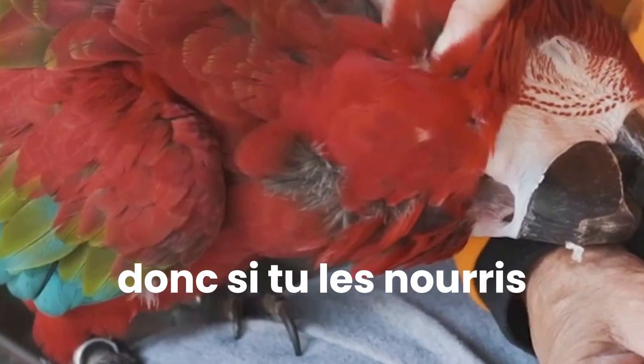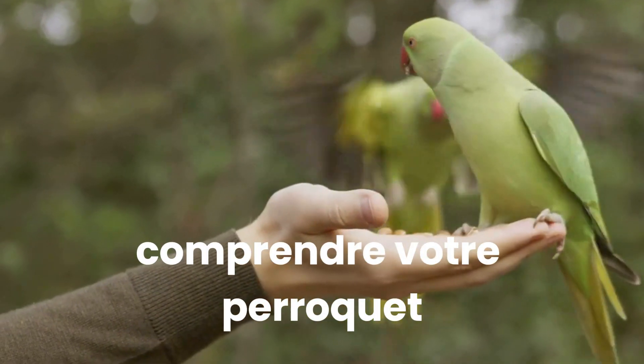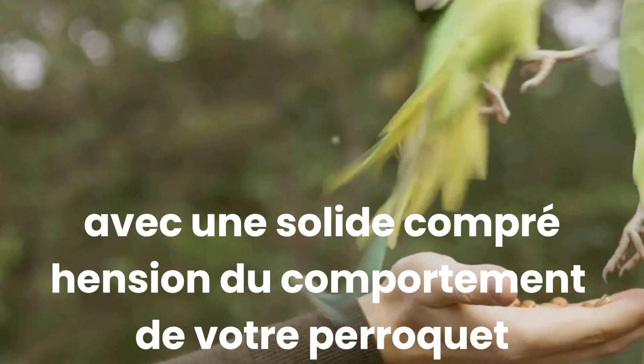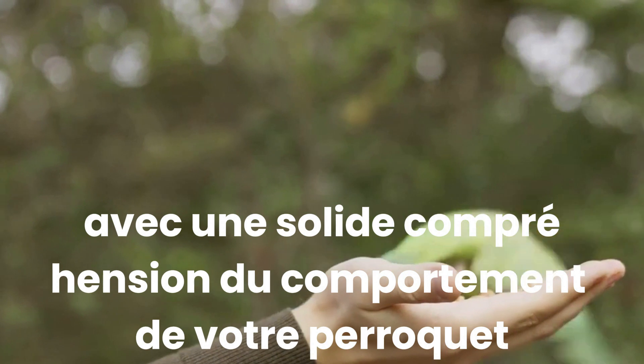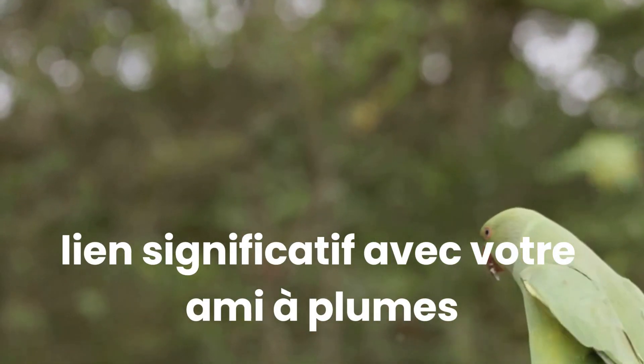Whether you're feeding them, playing with them or training them, try to do it at the same times every day. Understanding your parrot is the first step towards effective training. With a solid grasp of your parrot's behaviour, you'll be well on your way to forging a deep, meaningful bond with your feathered friend.